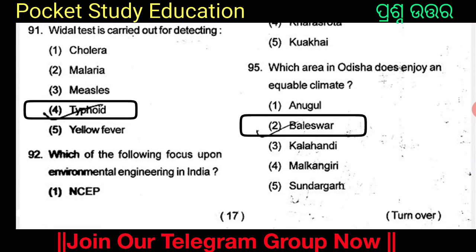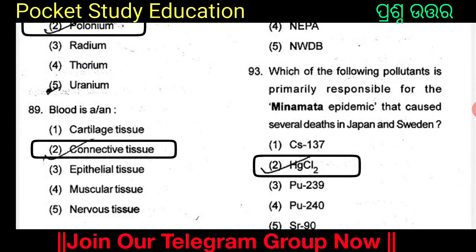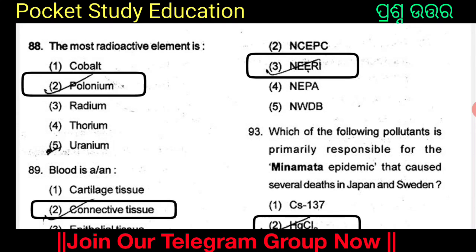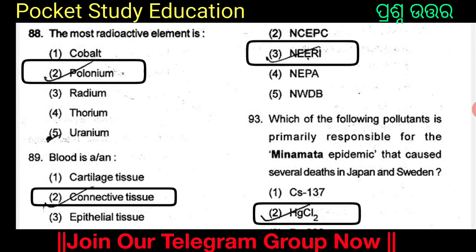Which of the following focuses on environmental engineering in India? Option 3. The options are NCEPC, NCEPI, NEPA, and NWDB.